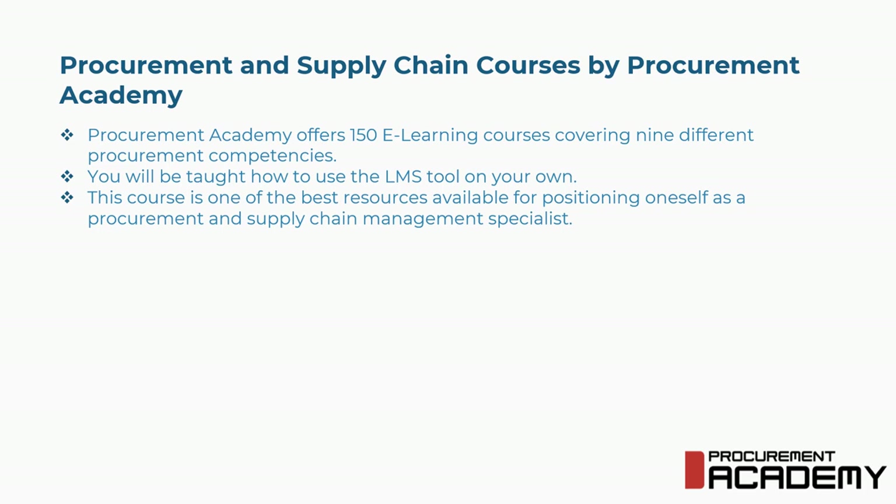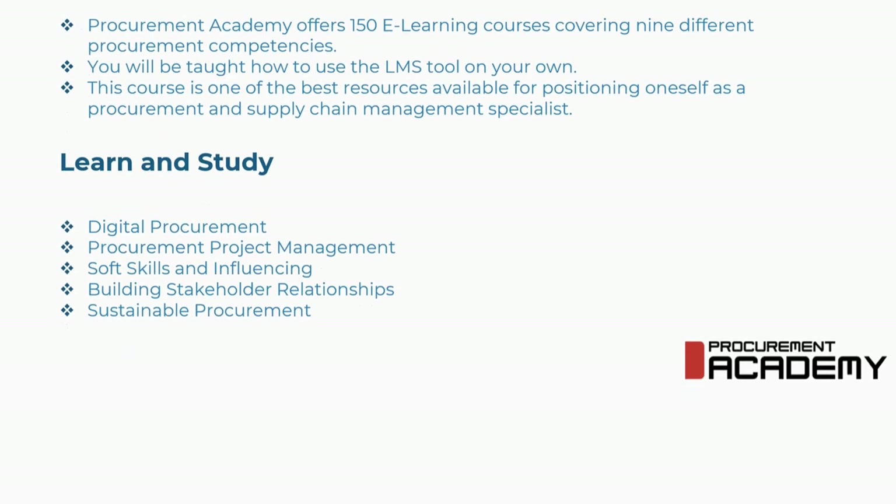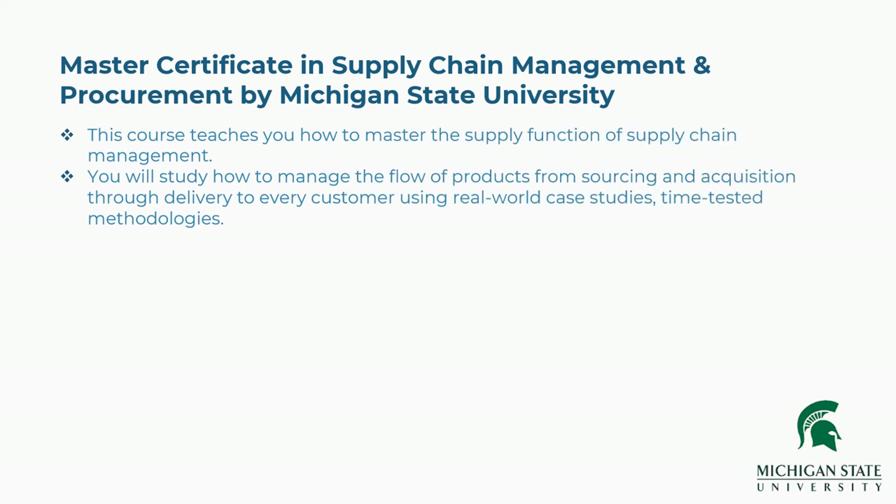Seventh is Procurement and Supply Chain Courses by Procurement Academy. Procurement Academy offers 150 e-learning courses covering nine different procurement competencies. You will be taught how to use the LMS tool on your own, and this is one of the best resources for positioning oneself as a procurement and supply chain management specialist. Concepts covered include digital procurement, procurement project management, soft skills and influencing, building stakeholder relationships, and sustainable procurement.